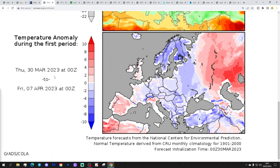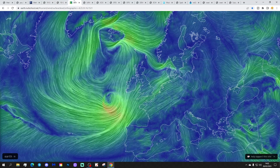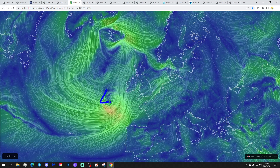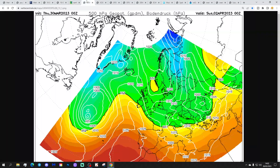Looking at the precipitation anomalies from the 3rd of March to 7th of April — going to be a little bit above average precipitation, though near normal or drier than average in the north. We've got a deep area of low pressure heading our way from the Atlantic, and that's going to give England and Wales, particularly the south of England and Wales, a very wet and windy night tonight.